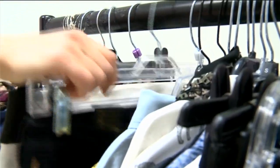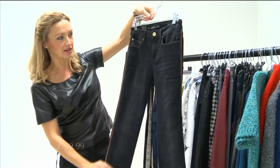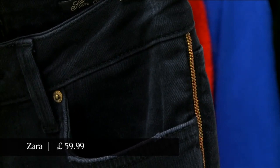Last but not least, if you just want to do a very casual nod to the trend in your jeans, here we have these Zara jeans with a very pretty, delicate golden racing stripe down the outside. So I'll see you next time.